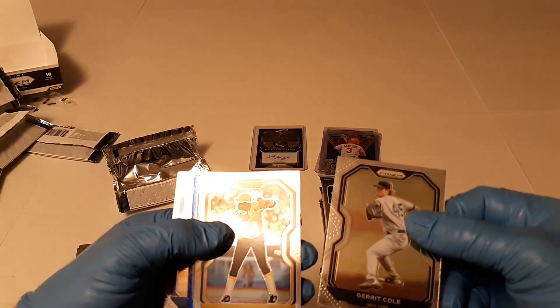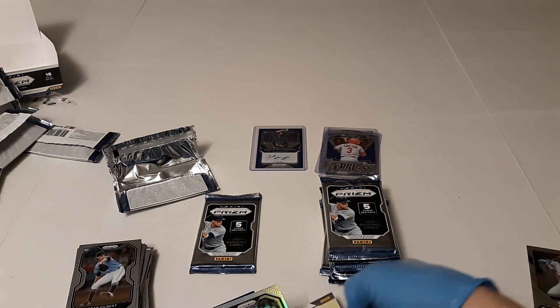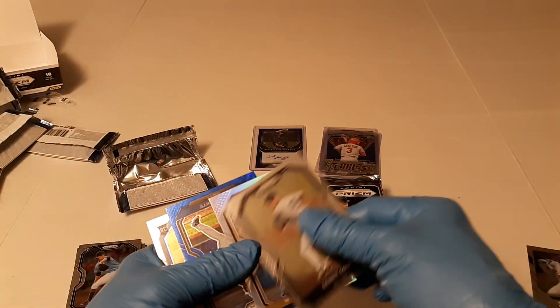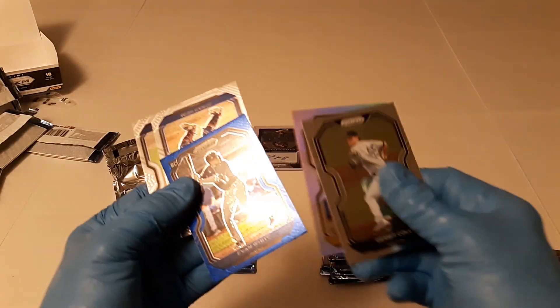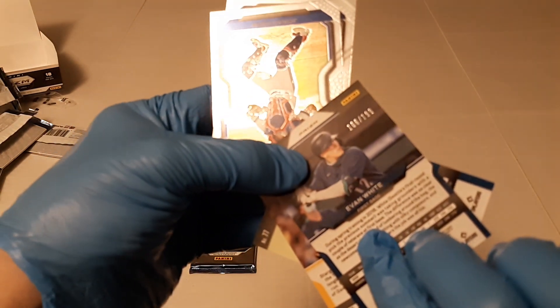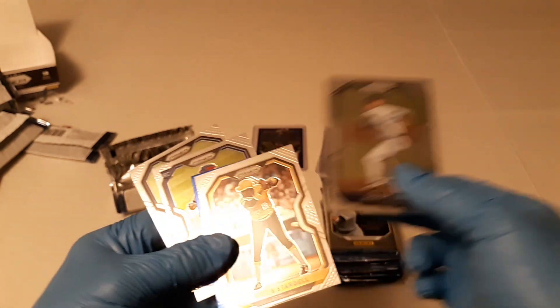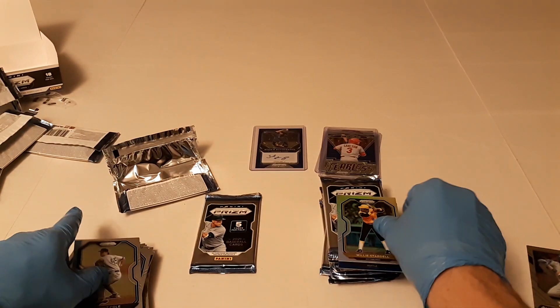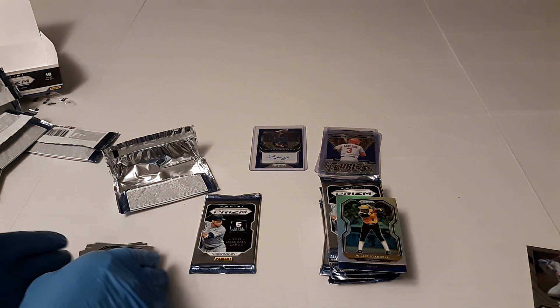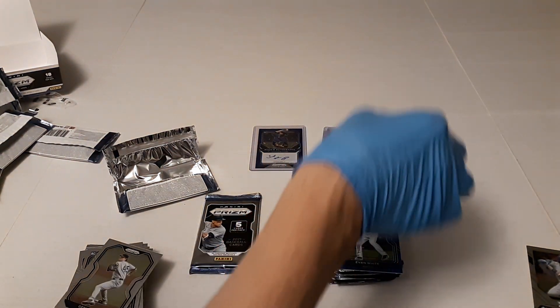There's Garrett Cole. Here's our second silver of Willie Stargell. I'm not going to sleeve that one. But then we got an Evan White blue donut circles, and that's numbered 106 of 199. There's Jonah Heim and Kenta Maeda. I'll probably just sleeve these at least, so we have them sleeved.